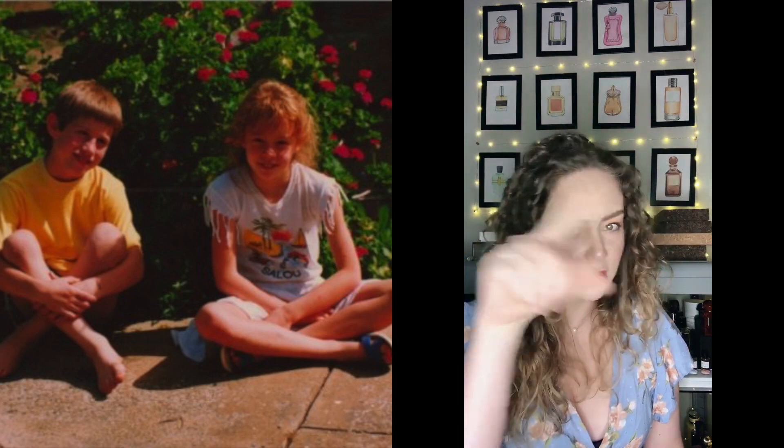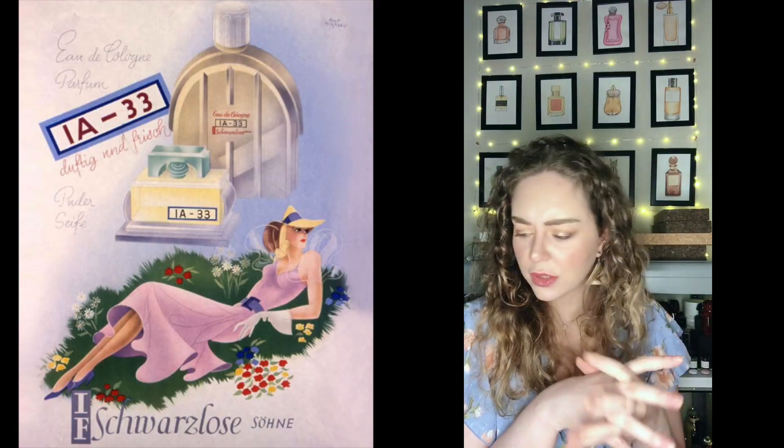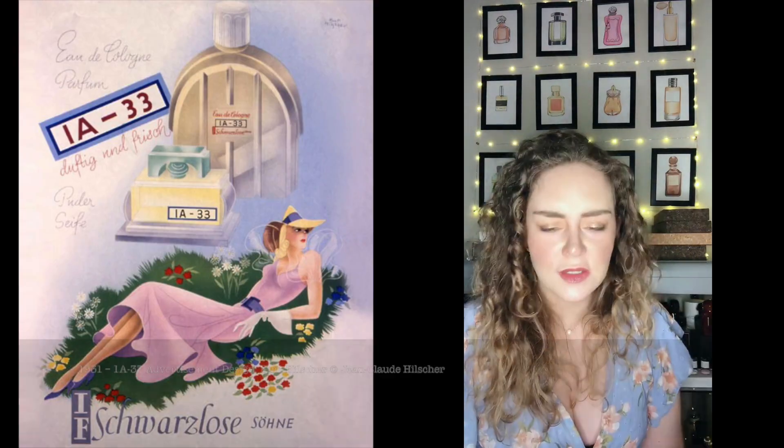Then we have a floral — one I also talked about in the Blossom Discovery Box video. It's by Schwarzlose Berlin and it's called 1A-33. The name refers to the license plate district where Schwarzlose Berlin's headquarters is situated. The blossom in this one is linden blossom, very dominant, and it's gorgeous. There are a lot of linden blossom trees in Berlin, which is probably why they chose that reference. It's a beautiful, uplifting linden blossom treasure for warmer weather.